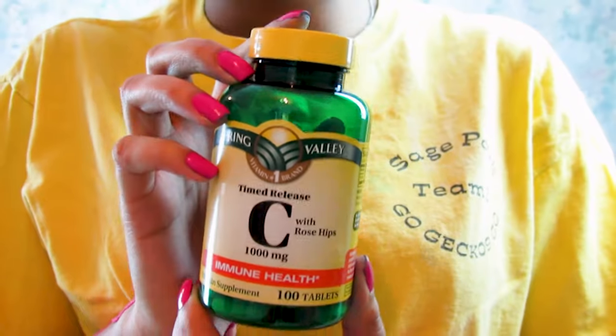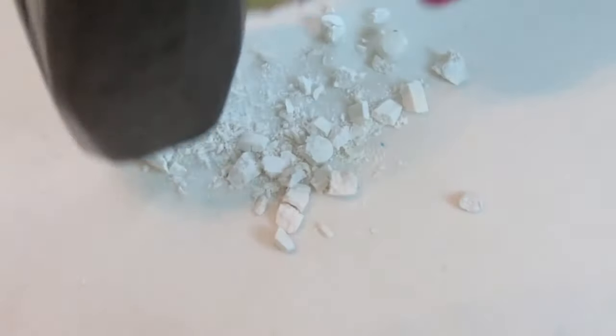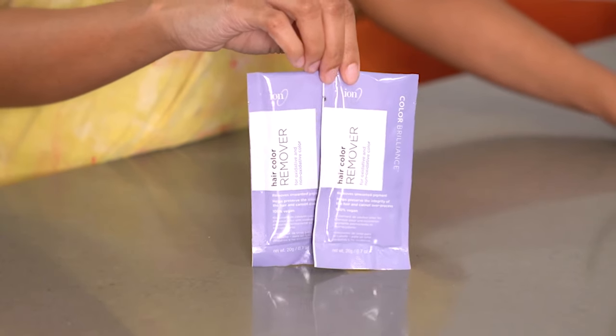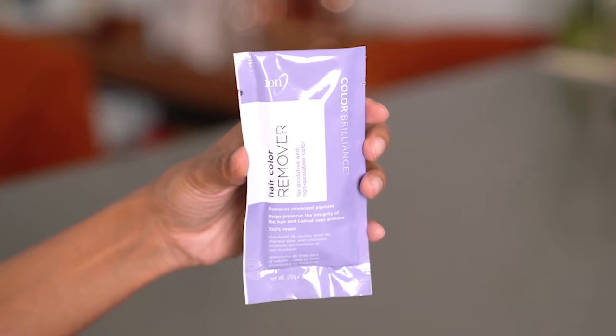You've seen me use crushed up vitamin C pills to fade my hair many times, and in the video where I tried four different hair fading methods, I noticed that the other gentle product had ascorbic acid in it. So I figured since both of these work, maybe I should just get the purest form and see if it works better.